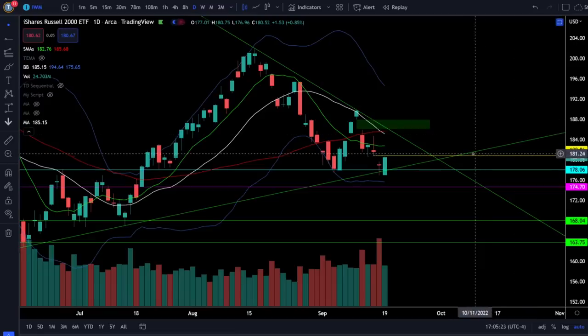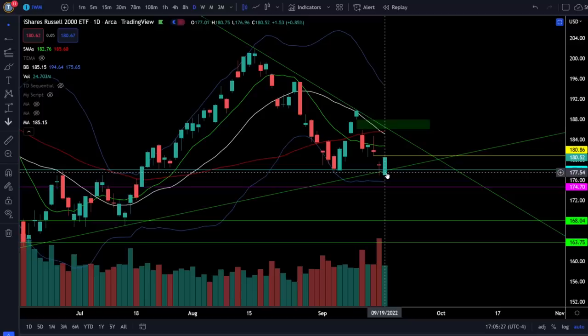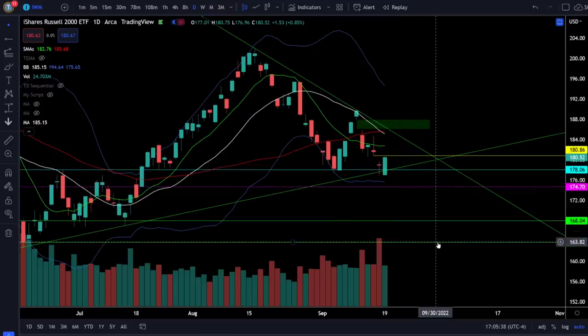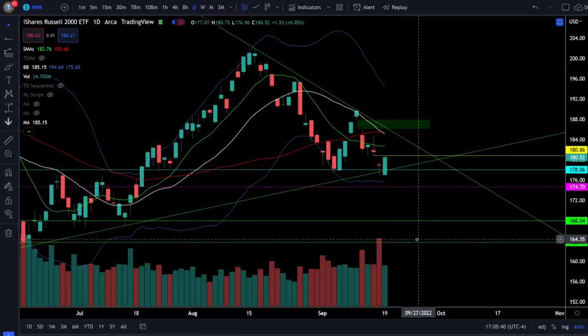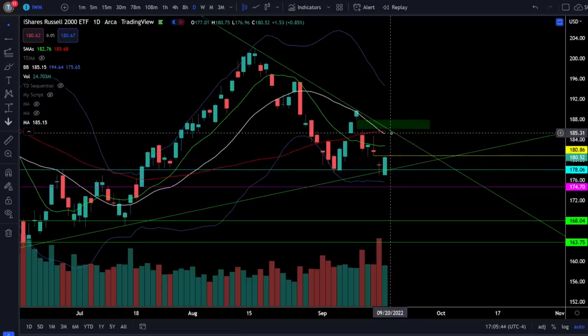On the Russell 2000 IWM ETF, we were up 0.85% and the Russell 2000 is still holding the support trendline, showing small caps are relatively the strongest. Below the support level at 178 we could come back down to 174.7, 168, and then retest the June low at 163.75. Upside resistance levels are right around 181, 183, and 185.